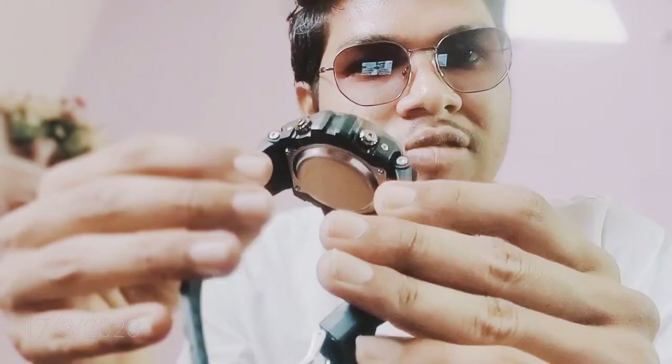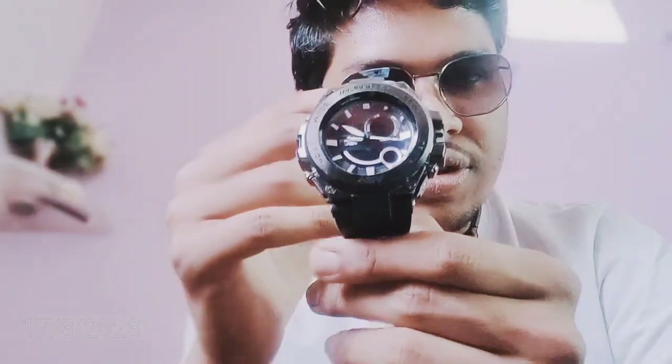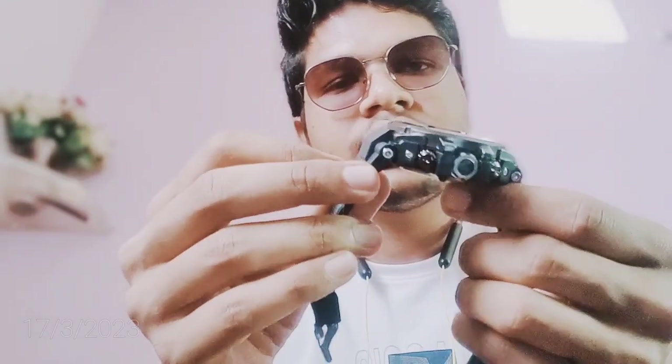Let's open and look at the sports watch. You can see it has a hard strap that is flexible and movable. You can buy it at a very discounted price.